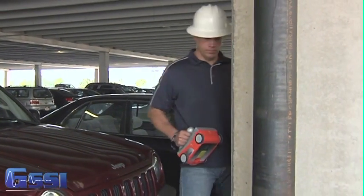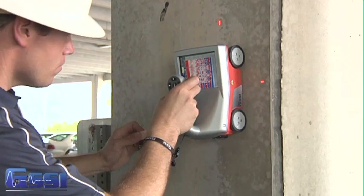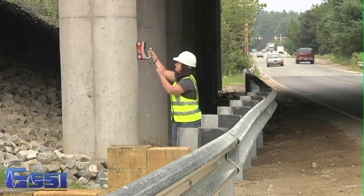Additionally, it incorporates a high-resolution 5.7-inch LED backlit color display, making it easy to view data. All you have to do is scan and mark.